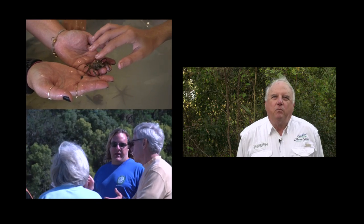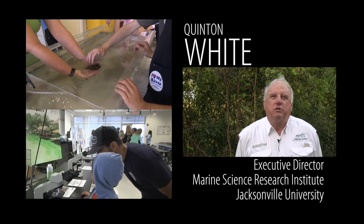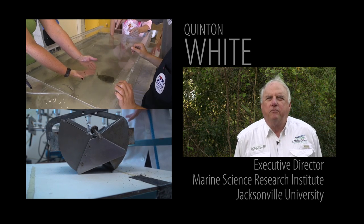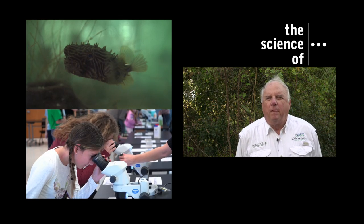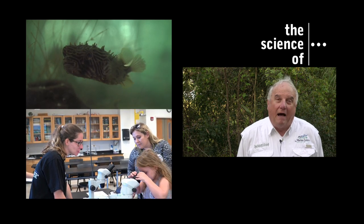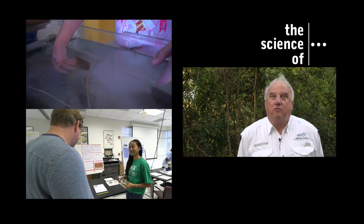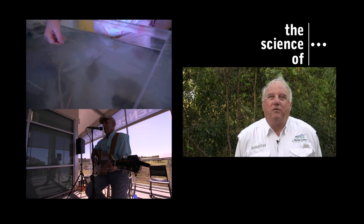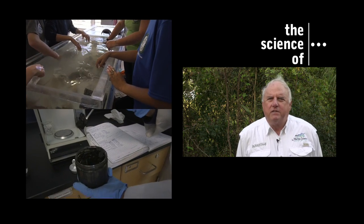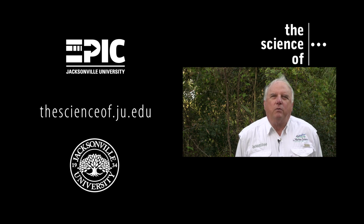The Science on the St. John's event was developed to allow us to expose the general public to what we're doing here at the MSRI and to help them understand some of the issues and problems with the St. John's River. Walking around, seeing the people and the children, their smiles, the interaction, the questions, the sense of awe and wonder — things they didn't understand or know about, had a chance to talk to people about and ask about. It really was exciting.